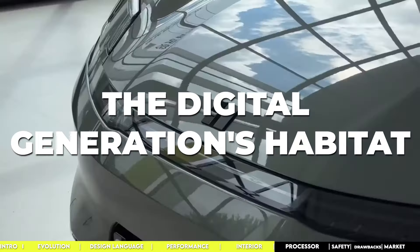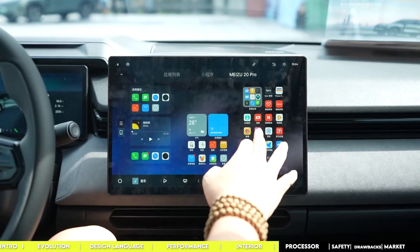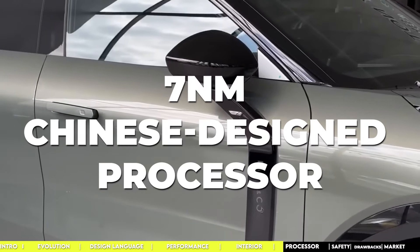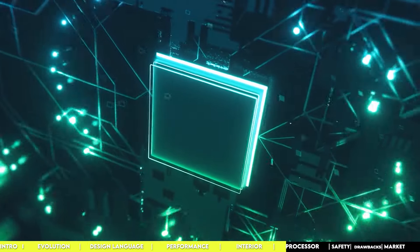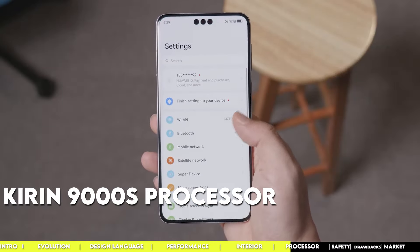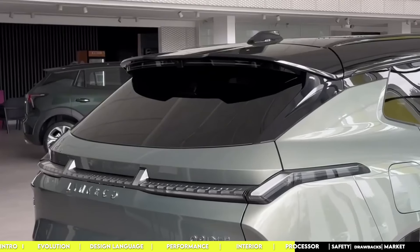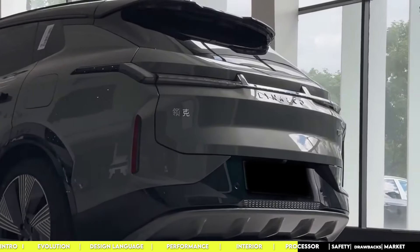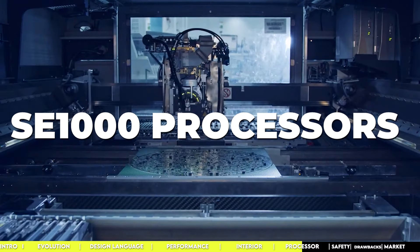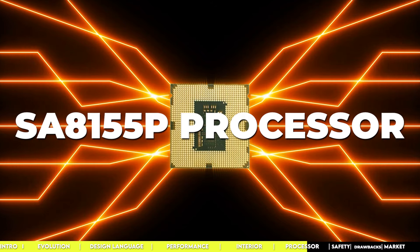Thanks to several super-smart processors, the 08 is packing serious tech. The 7-nanometer chips, developed by a Chinese company, are a big deal in the car world. Lynk & Co claims this is the first time a 7-nanometer Chinese-designed processor has been used in the industry, though they're keeping the manufacturer's name under wraps. These SE1000 processors can do 16 trillion operations per second — double the performance of the flagship Qualcomm Snapdragon SA8155P — and Geely may be getting them made via Taiwan's TSMC.